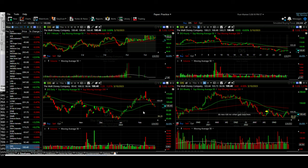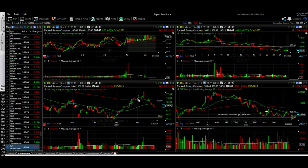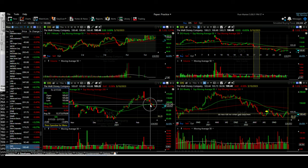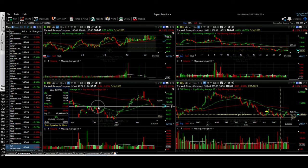Looking at the daily chart of Disney, we see that it had broken through this red-tone moving average several weeks ago. It appeared to be looking good, but then after earnings has been drifting lower. And now today it broke below the green 50 exponential moving average, which was around 102, and it also broke below the support right here.